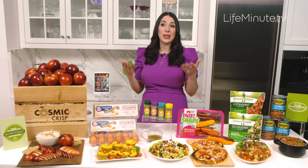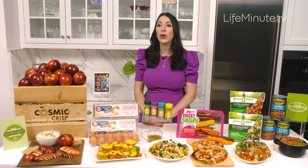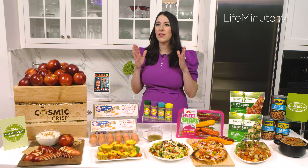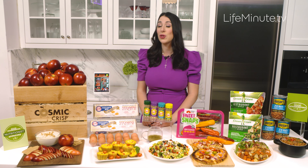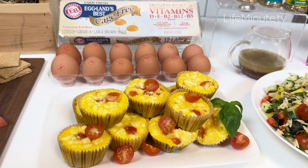We think of dinner time as a great family meal, but breakfast can be a quick and nourishing family option that you can really focus on at the start of the day. One thing I love to make in the morning are these wonderful little feta and tomato egg muffins using Eggland's Best.